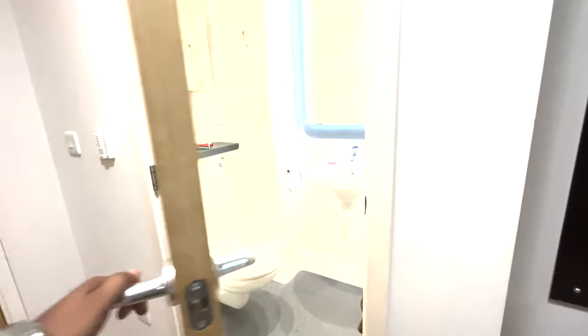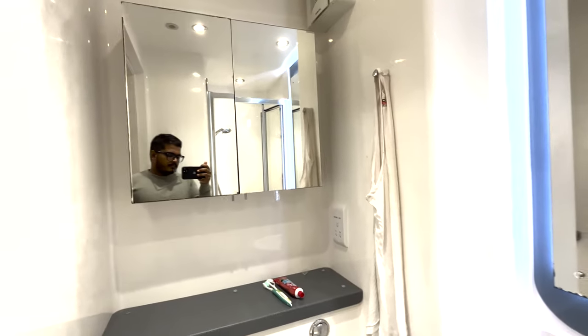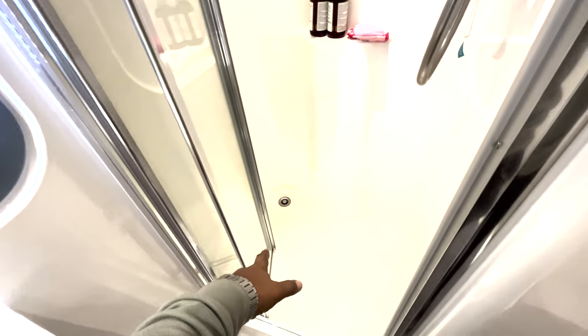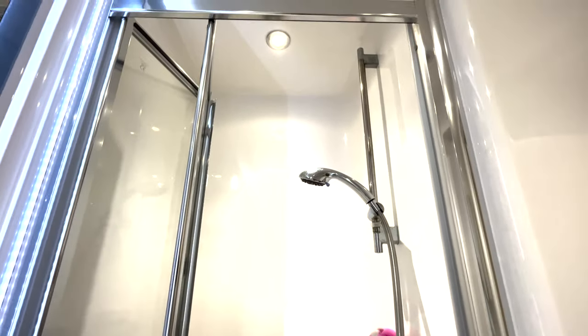And this is the bathroom. The shower space is a bit too small though.